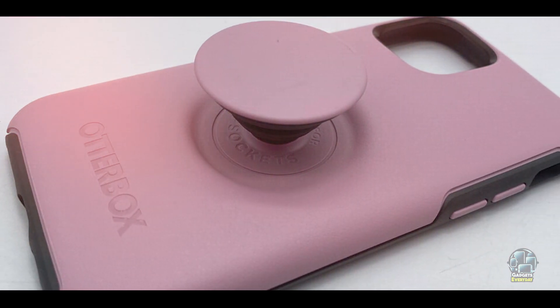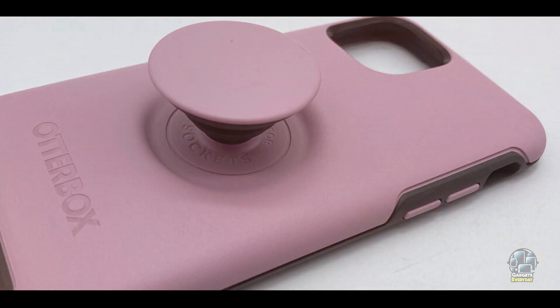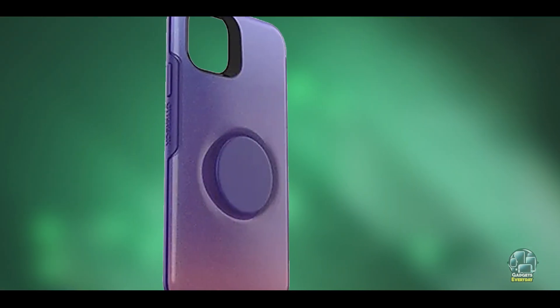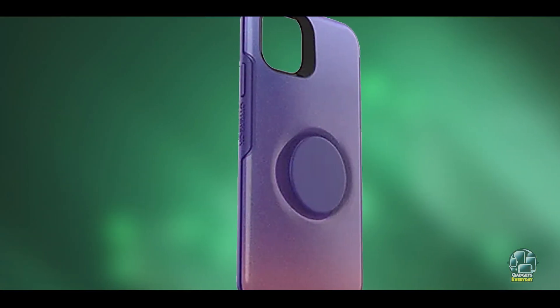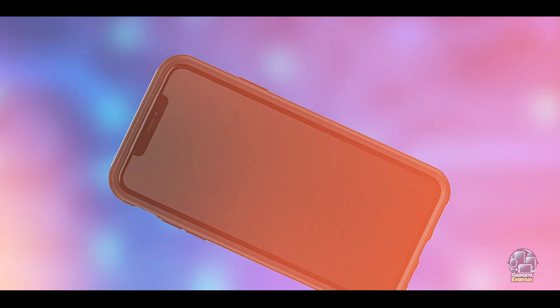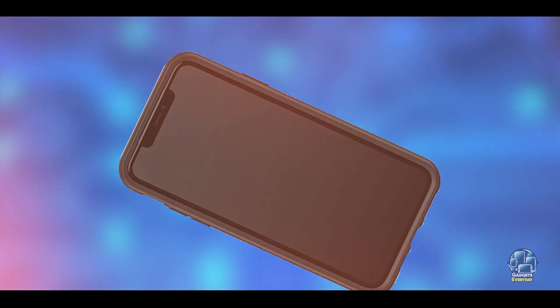Durability: The OtterBox Pop Symmetry Case is built for durability, with a design that can handle regular use and impacts. The combination of protective materials and the pop socket ensures that the case remains functional and reliable over time. Its sturdy construction and high-quality materials make it a durable choice for users who need both style and protection.